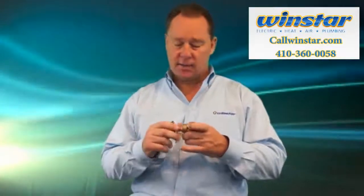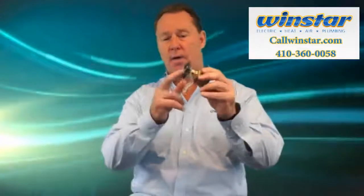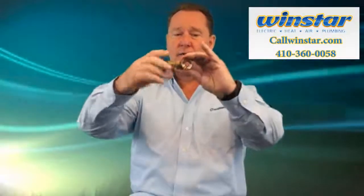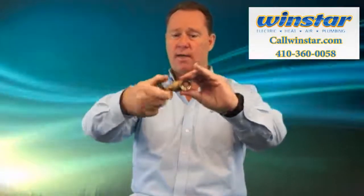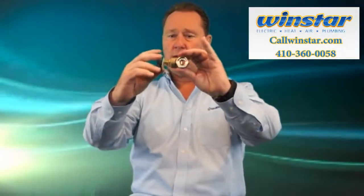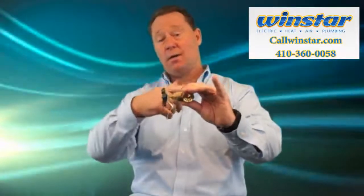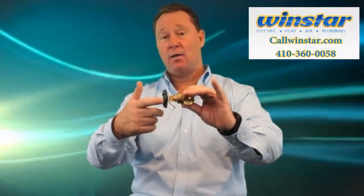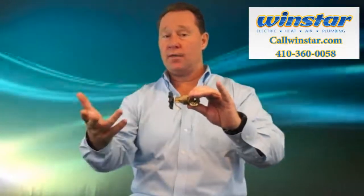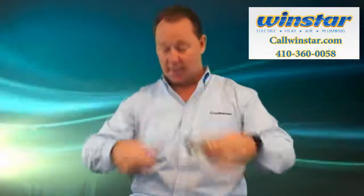I'd also like to share this with you. A lot of older homes have this type of valve for the water main. This is called a gate valve. It's probably hard to see on the camera, but there's a little gate in here that opens and shuts when this thing is turned. These things fail. The older ones definitely fail. We've gone to homes where the water was flooding in the basement and there was no way to turn it off because all this thing did was spin.